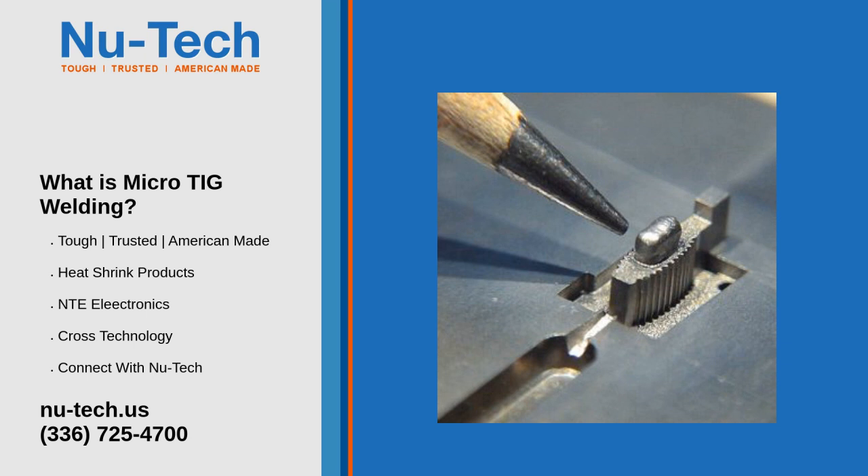What is micro-TIG welding? Micro-TIG welding is a very precisely controlled welding process for welding parts that cannot be welded with normal TIG welding due to heat input and warping. As the name implies, it is performed under a microscope.